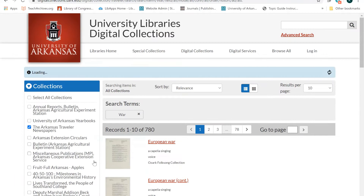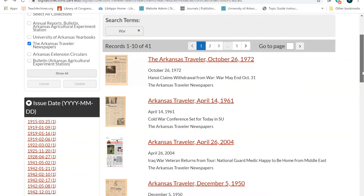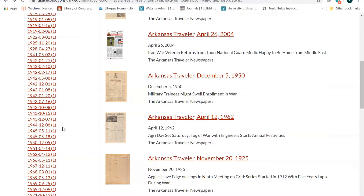Since I'm interested in how World War II affected students at the University of Arkansas, I'm going to select an issue from the time period in which the United States was actively involved in the war, between December 1941 and May 1945. I'll select January 8, 1943 from the Issue Date tab on the side.